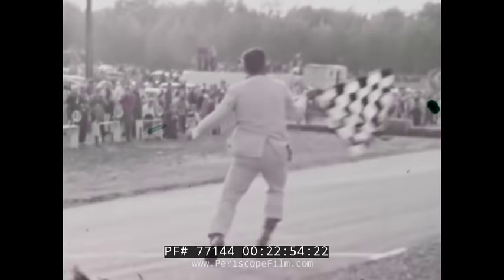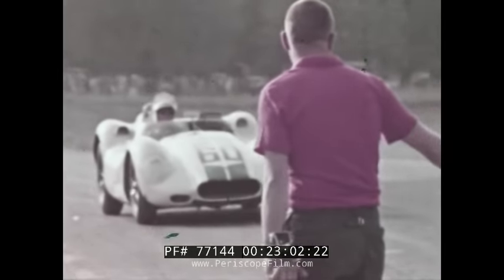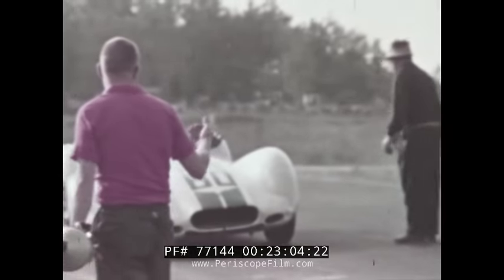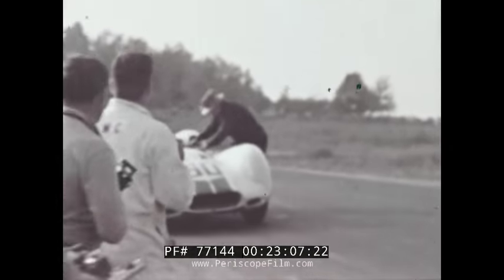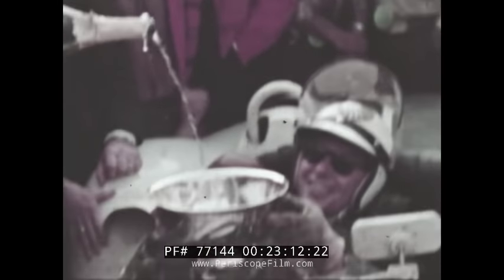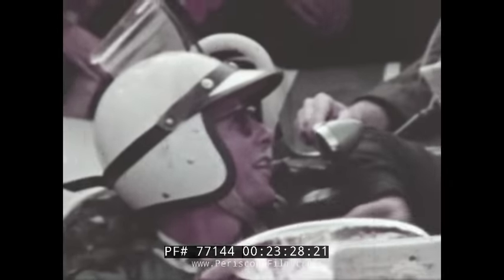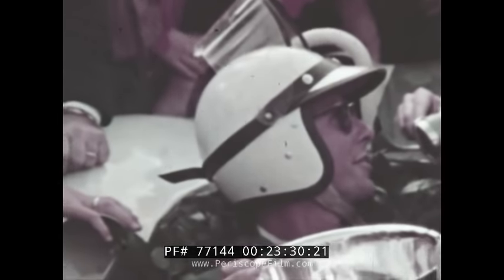The checkered flag goes to Crawford — he has won the Grand Prix. Instead of the usual pretty girl, Crawford chooses his pit chief, Alfred Momo, for his victory lap partner. It's a rare moment filled with champagne, laurels and interviews. It is the time of the competition driver, and Crawford is the symbol.